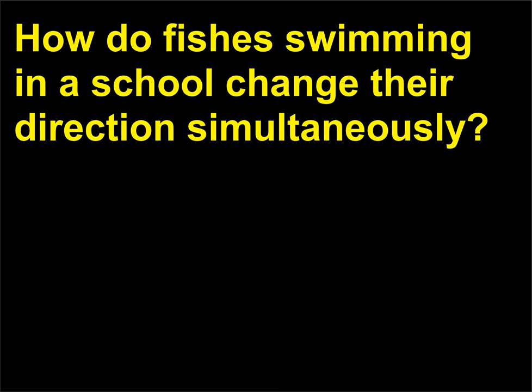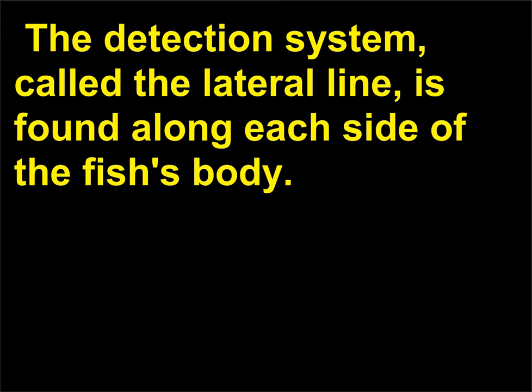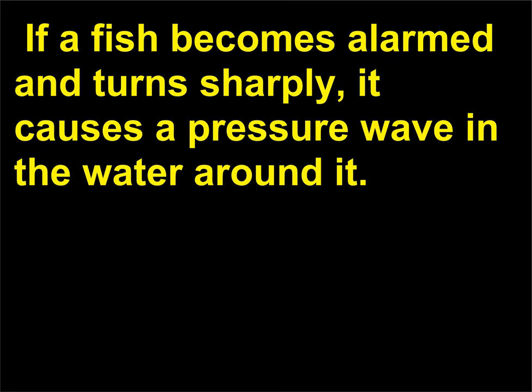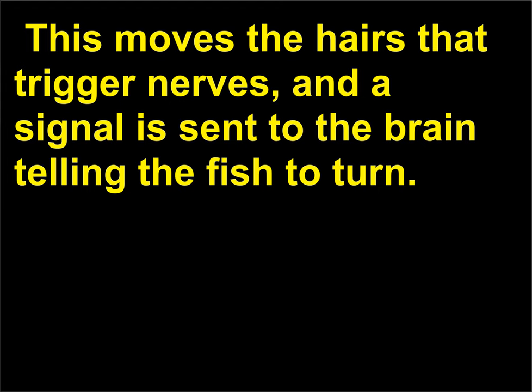How do fishes swimming in a school change their direction simultaneously? The movement, which confuses predators, happens because fish detect pressure changes in the water. The detection system, called the lateral line, is found along each side of the fish's body. Along the line are clusters of tiny hairs inside cups filled with a jelly-like substance. If a fish becomes alarmed and turns sharply, it causes a pressure wave in the water around it. This wave pressure deforms the jelly in the lateral line of nearby fish, moving the hairs that trigger nerves, and a signal is sent to the brain telling the fish to turn.